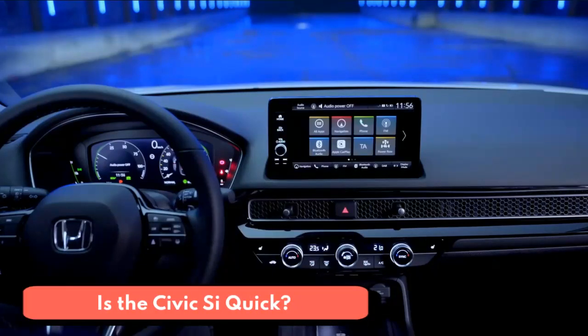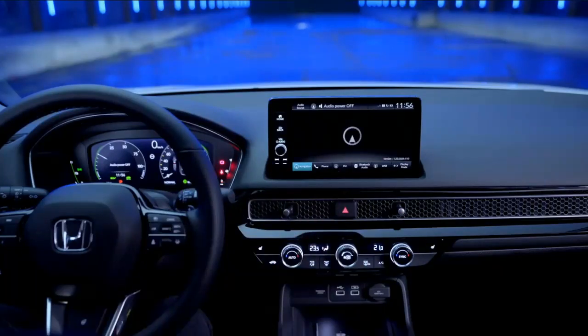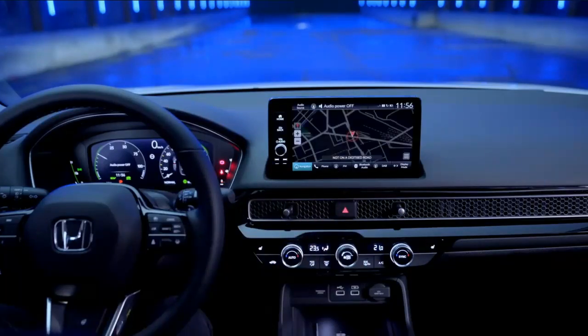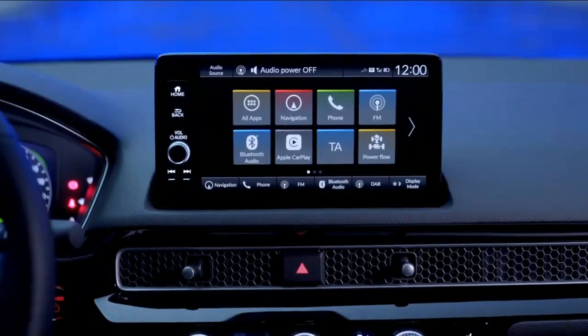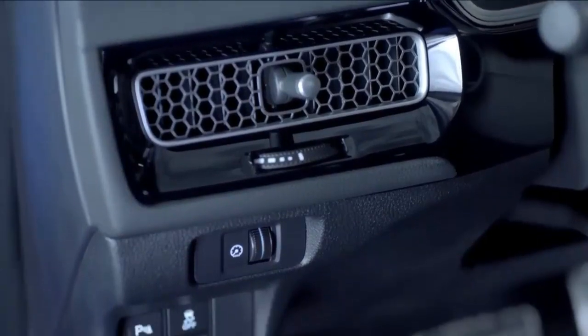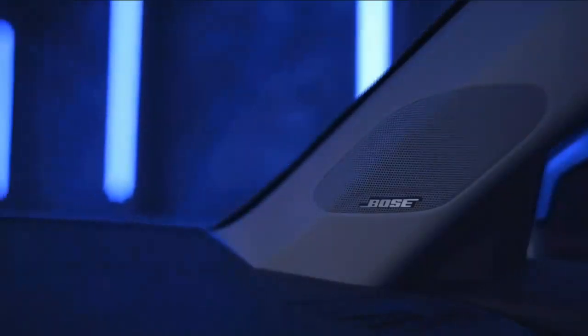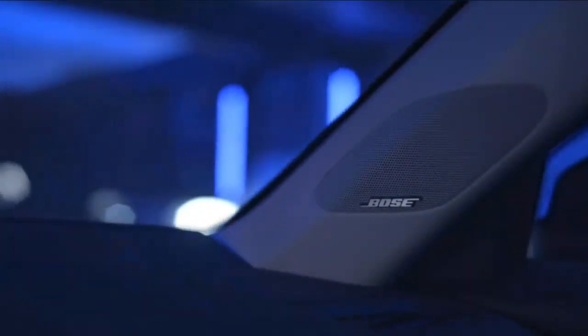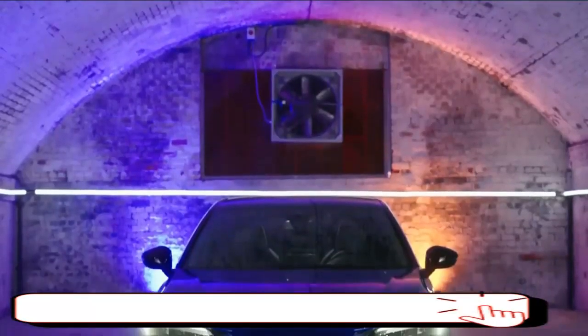Troublingly, the new Civic SI is actually less powerful and slower than its predecessor. Whereas the 10th generation car packed 205 horsepower and sprinted to 60 mph in 6.8 seconds, the 11th gen SI has 200 horsepower and needs 7.1 seconds to do the same. That said, judging the new SI by its numbers is a mistake. This little car drives brilliantly — a wholesale improvement from before. The chassis is now more balanced and the 6-speed shifter is delightful to use. We'd ask for brakes that hold up better in hard driving, but that's about it. We remain big fans of the Civic SI.